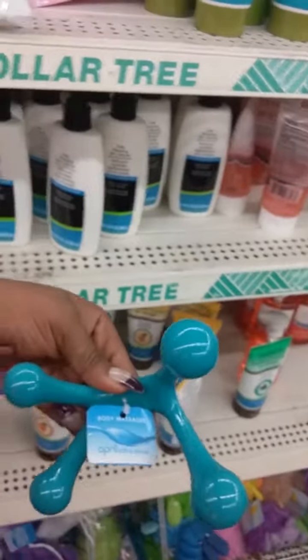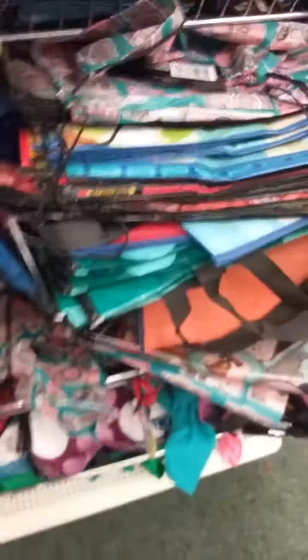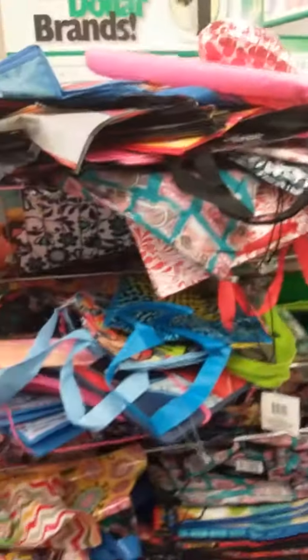I found the little dispenser bottles and a little body massager. Now this one has a lot of little bags - I'm on a budget. Look at the bag section, guys - it has a lot of bags. Let's go down this aisle.